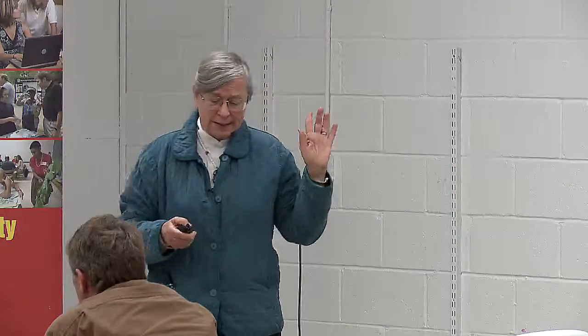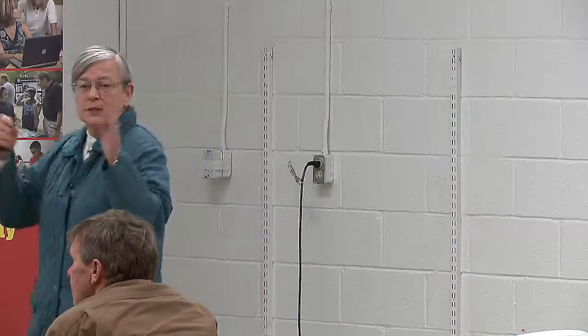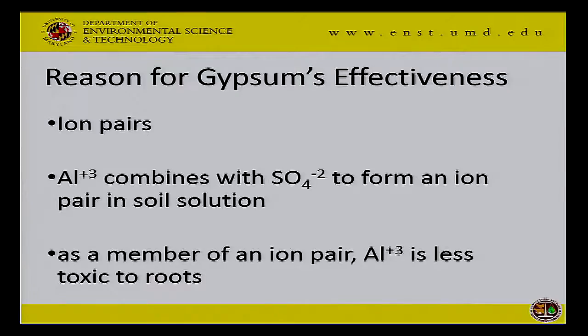Why is gypsum effective at this? There's something called ion pairs. We think everything in the soil solution is just out there by itself, but in fact there are some associations. Sometimes things combine into pairs that remain together in the soil solution — called ion pairs — and there's a greater tendency to form ion pairs if the ions are highly charged. We've set up the perfect situation: a plus-three aluminum and a minus-two sulfate from the gypsum form ion pairs. The actual free aluminum is reduced somewhat, and a lot of the aluminum in those subsoils — while it hasn't moved away — is tied up in an ion pair. As an ion pair, aluminum is no longer toxic to the roots.